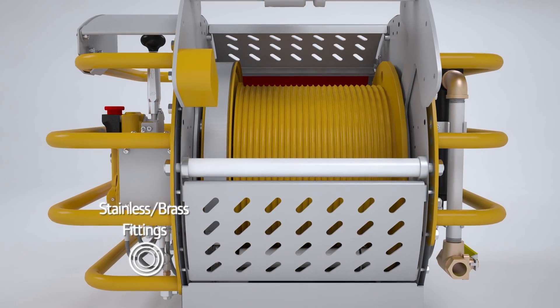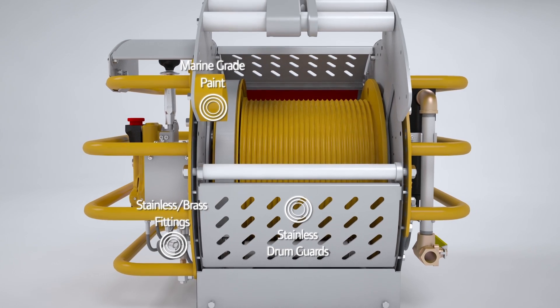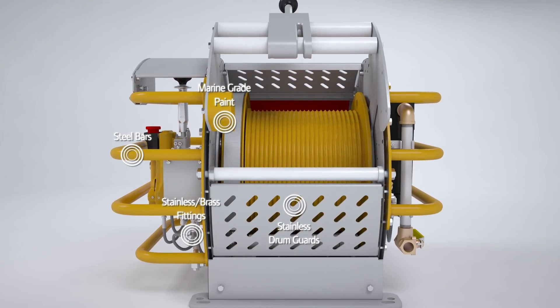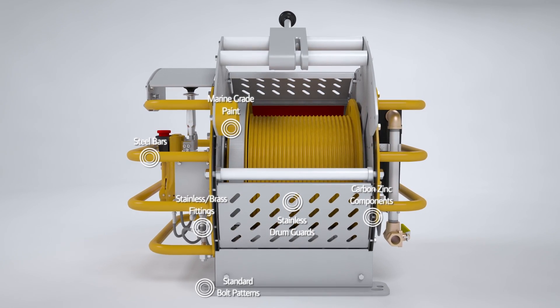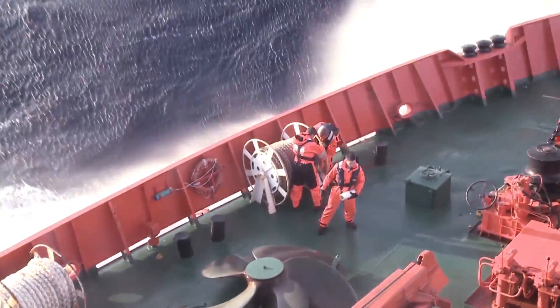With its stainless steel and brass fittings, stainless steel drum guards, true marine-grade paint, its steel bars guarding essential winch systems, carbon-zinc blasted components, and standard bolt patterns, the MR150 is rugged inside and out, so it can survive the same harsh environments workers face every day.